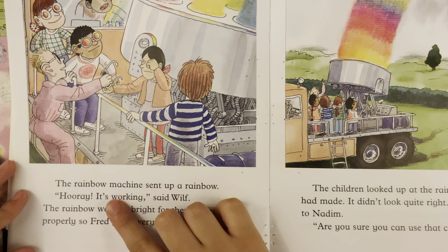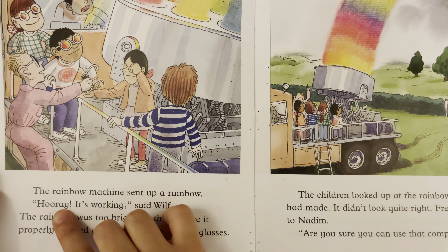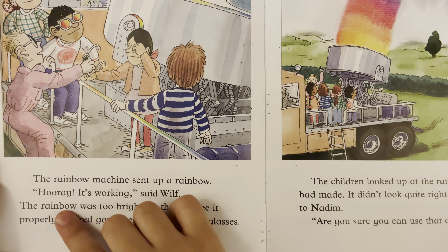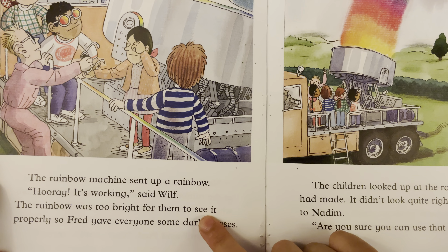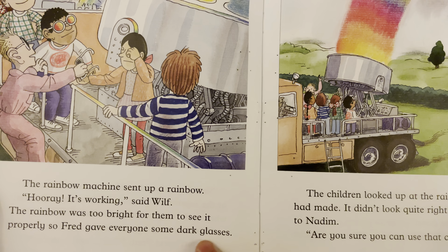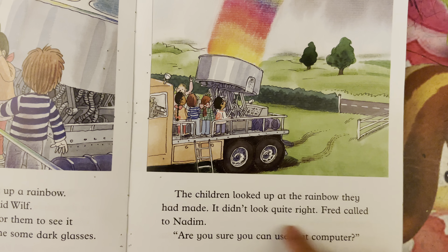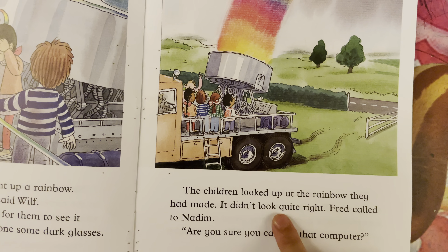One, two, three. The rainbow machine sent up a rainbow. "Hooray! It's working," said Wilf. The rainbow was too bright for them to see it properly, so Fred gave everyone some dark glasses. The children looked up at the rainbow they had made. It didn't look quite right.